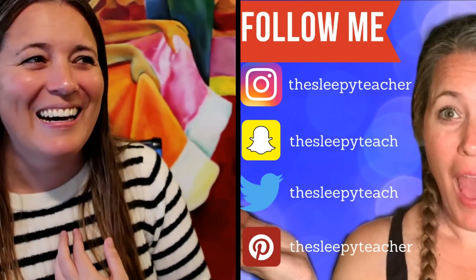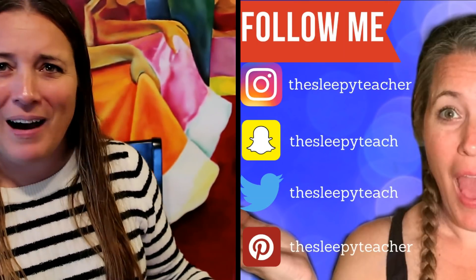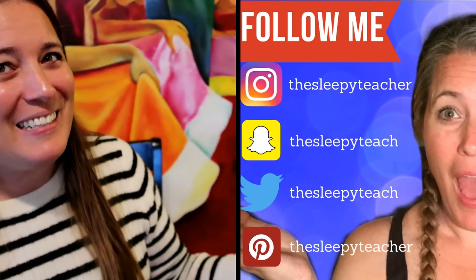Do you know me? I'm Kate, the Sleepy Teacher. I don't know how you ended up here — maybe you're lucky, maybe you clicked the wrong video — but here we sit.